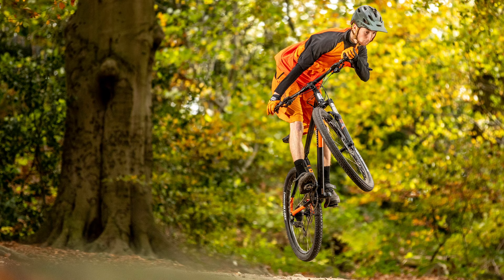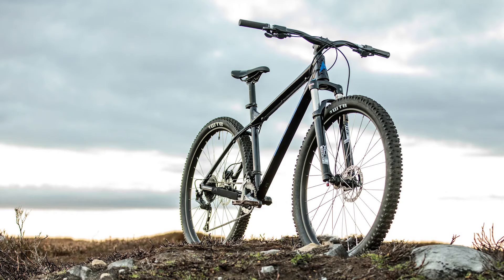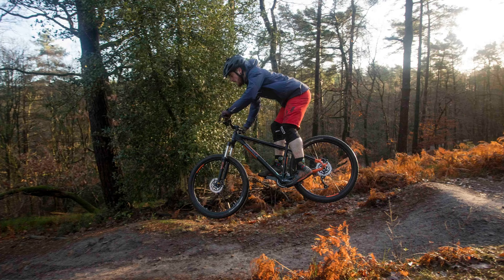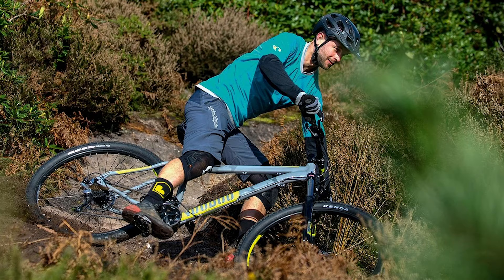Finding a mountain bike for under £500 can seem like a bit of a minefield, but fortunately you're in the right place. It's totally possible to get something that's up to the task of proper off-road riding without breaking the bank, but there's a big difference between how durable and enjoyable the best budget mountain bikes are compared to the not-so-great. Here's a selection of the best MTBs our Bike Radar Test Team has ridden in the last year.